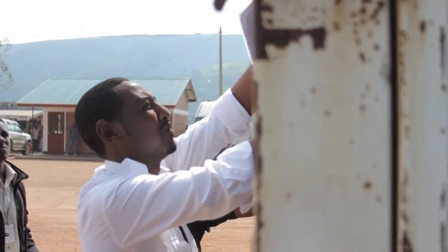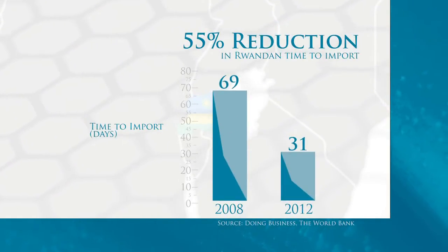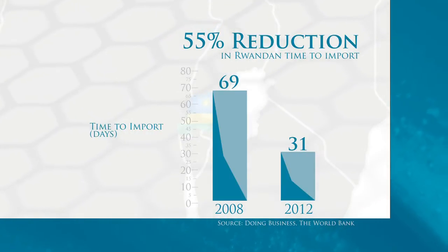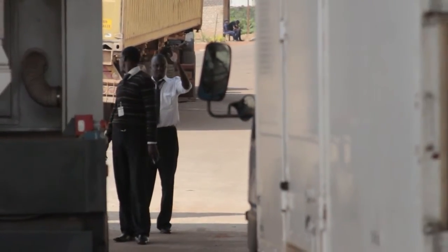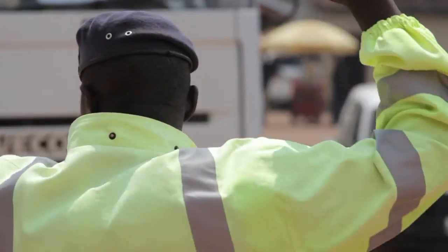The effects of these reforms in Rwanda, for instance, have helped reduce time to import from 69 days to 31 days in four years. Now, to scan one vehicle or one truck, it only takes 15 minutes. With the scanner, you can't escape. Nowadays, a truck spends about 30 minutes here — before, it could spend a day or two days.